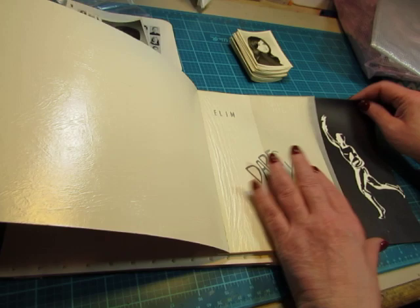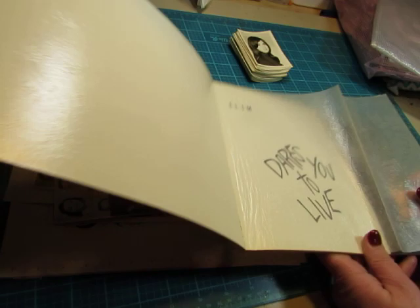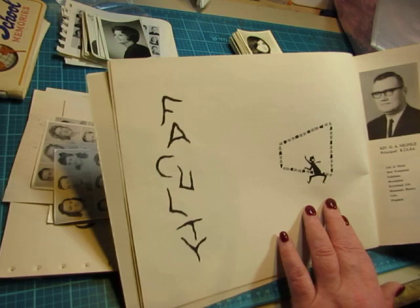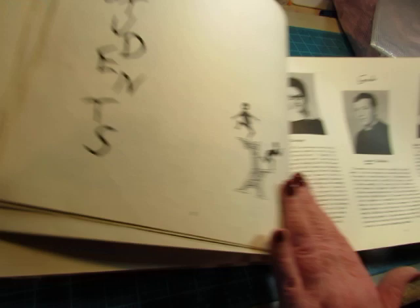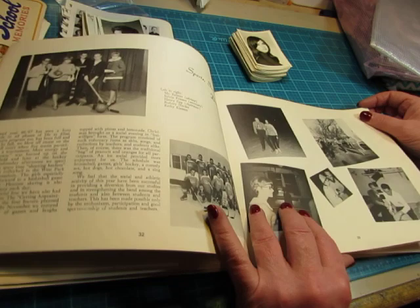And then we have this one, which is 66 and 67. This has a piece of vellum on the front — it looks like spider webs. It says 'ELIM dares you to live' — this must have been a Christian school. It has the teachers and the students. I'm going to go through this, take it apart, and probably put some pages in the de-stash, but I'm not going to do that right this moment.